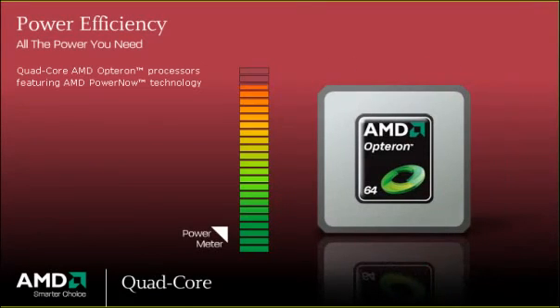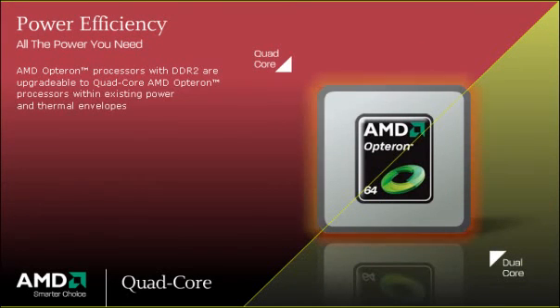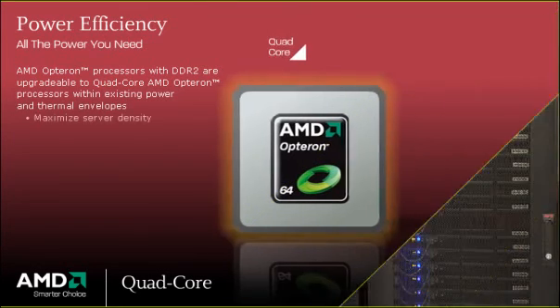Quad-core AMD Opteron processors featuring AMD PowerNow technology can provide increased power savings by balancing performance per watt with power-on-demand capabilities. Dual-core AMD Opteron processors with DDR2 are upgradeable to quad-core AMD Opteron processors within existing power and thermal envelopes, maximizing server density and minimizing transition worries.